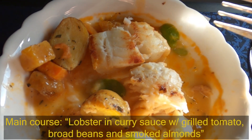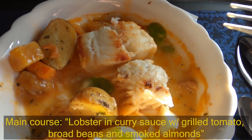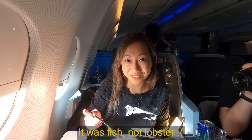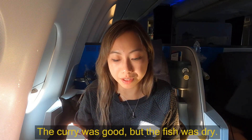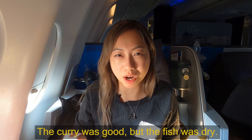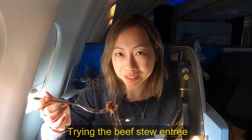The main entree is here — this is going to be the lobster in curry sauce. So we have a grilled tomato, fried beans, and still ham. Let's dive in. First off, it's fish and not lobster. This is a beef stew concept plate, and we have the option to get the beef stew over the fish.